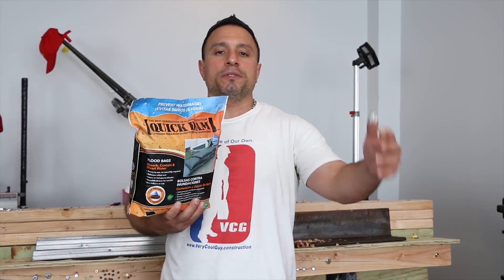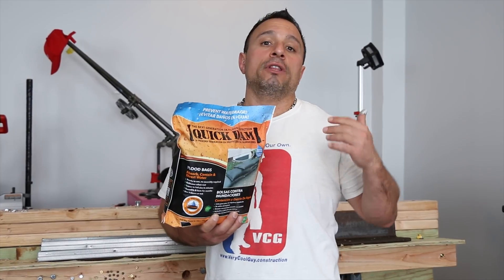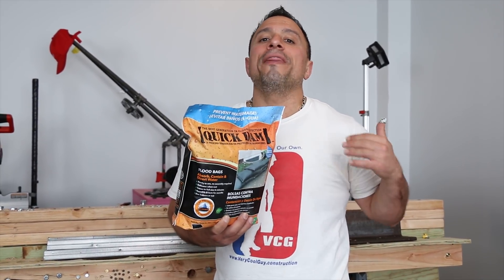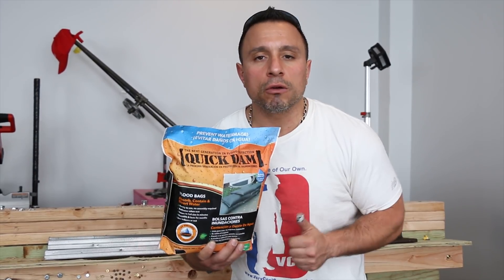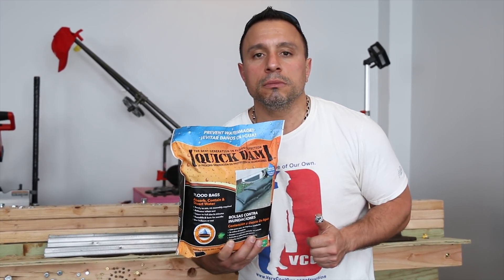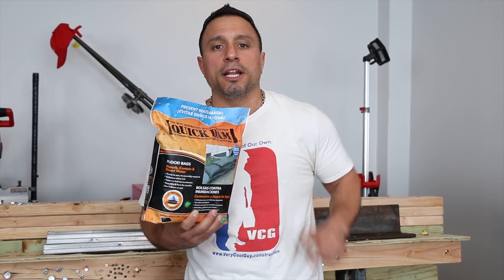What's up everybody, my name is Vince, welcome to the channel. Today is going to be a little bit different than usual. You know what they say, necessity is the mother of all invention — well today we're going to invent a new type of video here on VCG Construction, and it's coming right up.